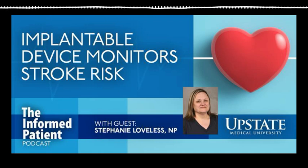It communicates and then transmits to the cardiologist who is actually monitoring that device remotely. This is Upstate's The Informed Patient Podcast. I'm your host, Amber Smith. I'm talking with nurse practitioner Stephanie Loveless, who specializes in neurology, and we're talking about implantable loop recorders.